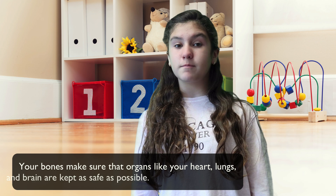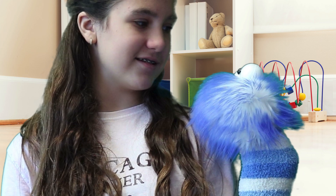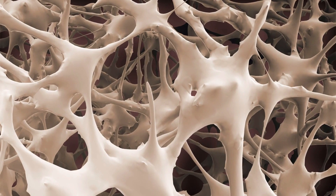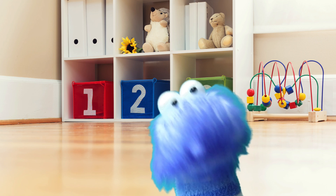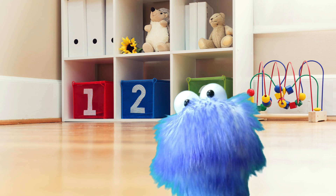Your bones make sure that organs like your heart, lungs, and even brain are kept as safe as possible. In the inside of your bones is something called bone marrow, and bone marrow is what produces red blood cells and platelets. Every bone in your body has a purpose. Bones in people's legs and arms help them move by providing assistance to their muscles.